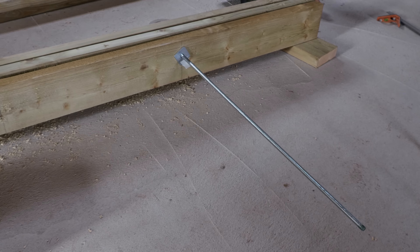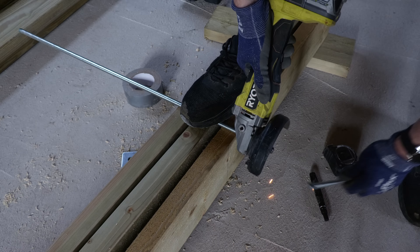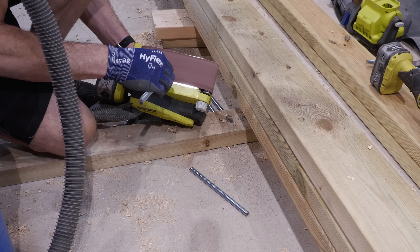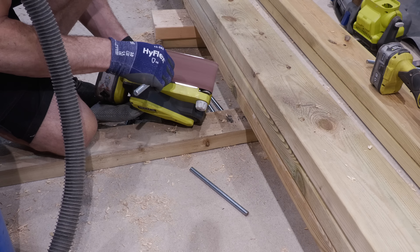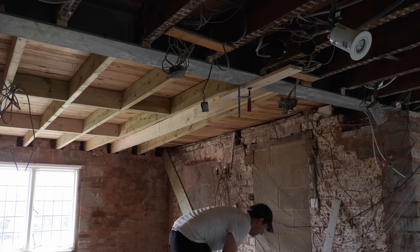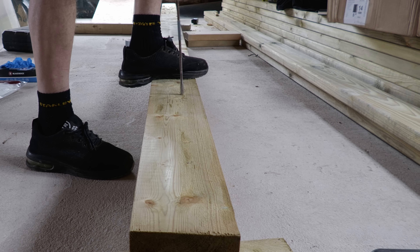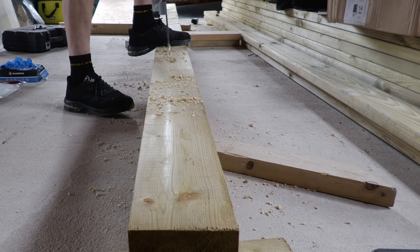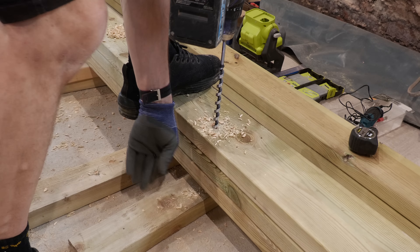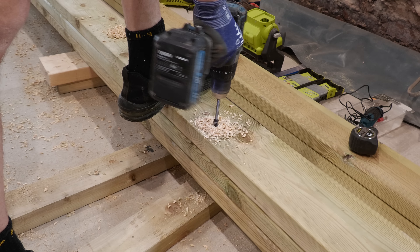I'd ordered 10 one-metre-length threaded bars and cut these into 200mm lengths using a metal cutting disc on my grinder. I experimented with a universal diamond disc but it wasn't nearly as effective. I then sanded the ends of each using my belt sander to remove the burrs, so each nut could be easily screwed on. Then I slid the existing joist out of the way so I could remove joist number one, get the two sister joists cut, and drill through all three in a zigzag pattern, top and bottom, at 600mm centres — the structural engineer confirmed that was fine. After struggling with a slightly blunt paddle bit, I bought a 13mm auger bit from Amazon and it's been absolutely brilliant.